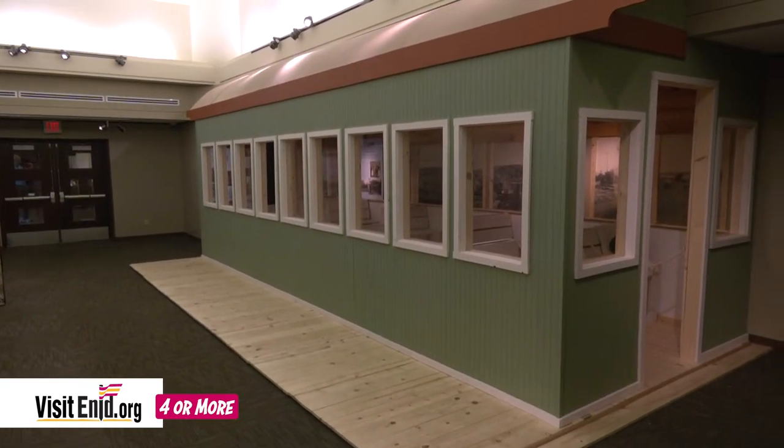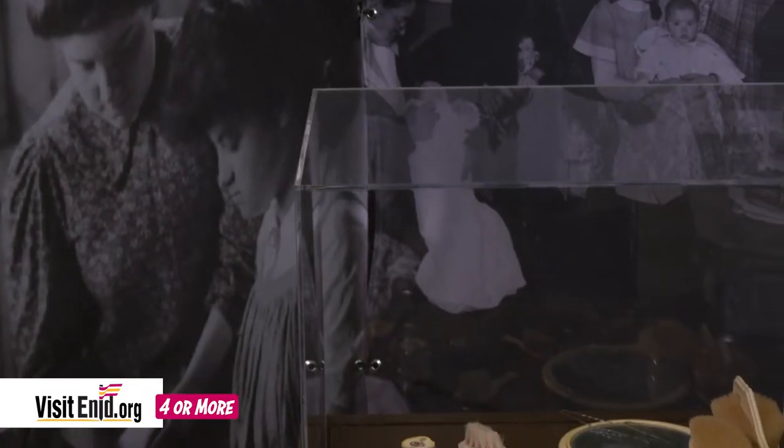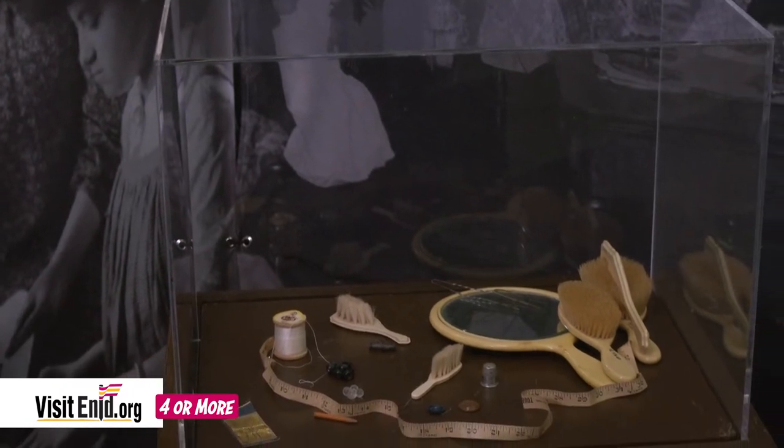The orphan trains changed the way the United States looked at child labor laws. In fact, there were none when the orphan train started, and child labor laws were instituted following this trend. So very fascinating exhibit. The Heritage Center staff built this entire exhibit and there is a lot to learn here about a part of our history that we haven't really heard a whole lot about.